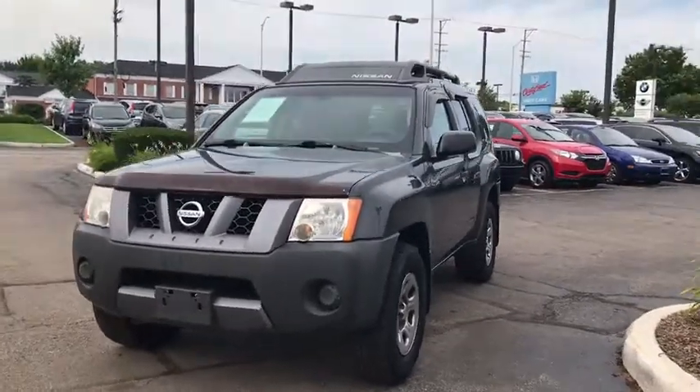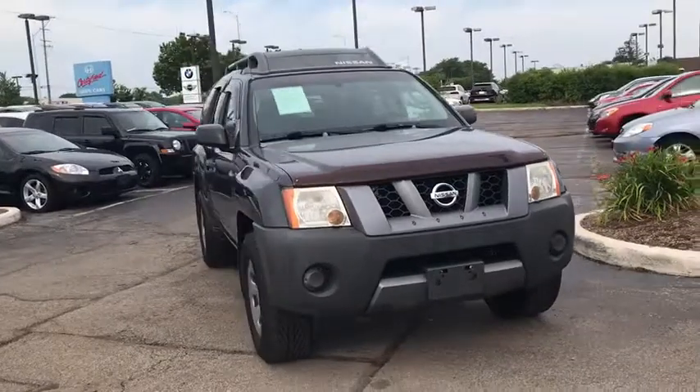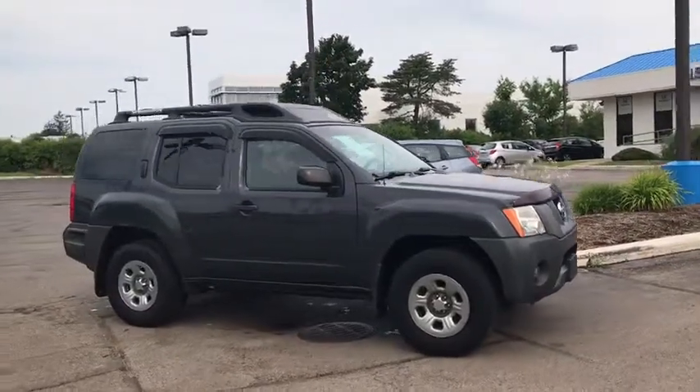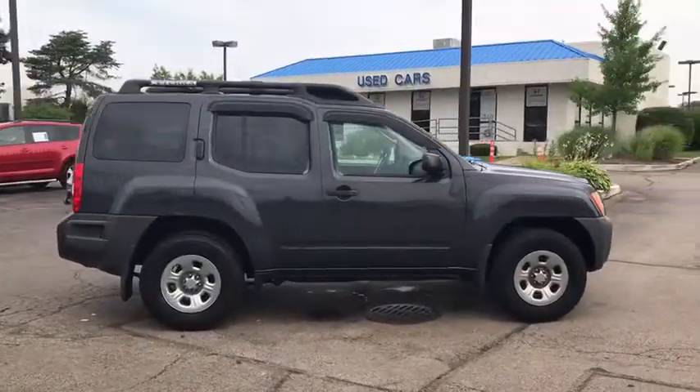Take a ride in the 2006 Nissan Xterra. Accelerate your activity with the Nissan Xterra. Its powerful 24-valve V6 lets you climb faster and further, while its versatile interior lets you stretch out in style.